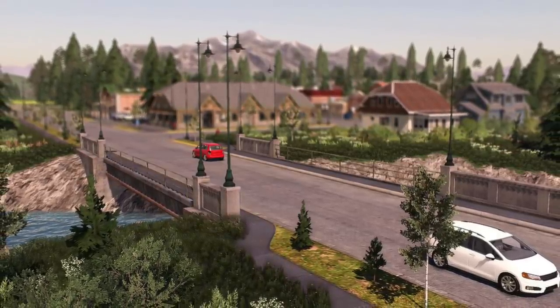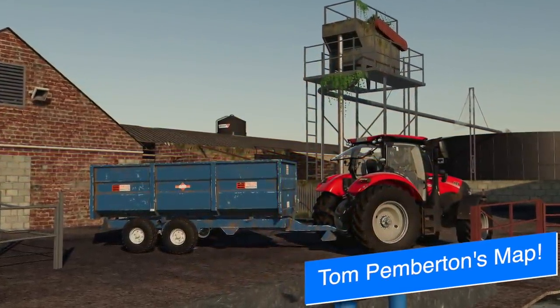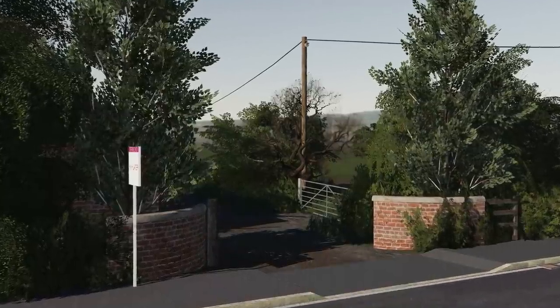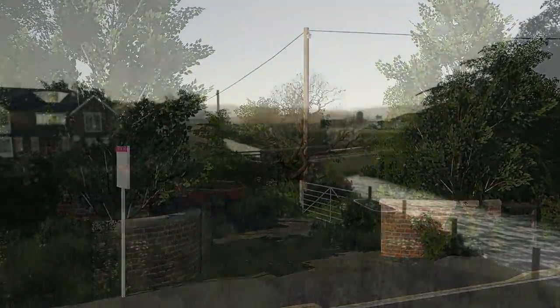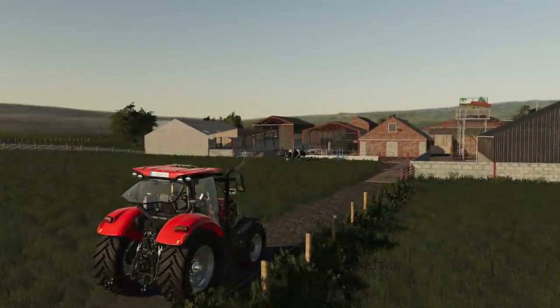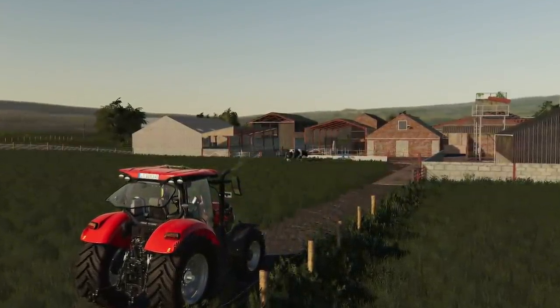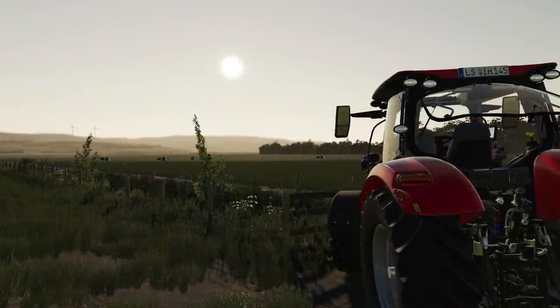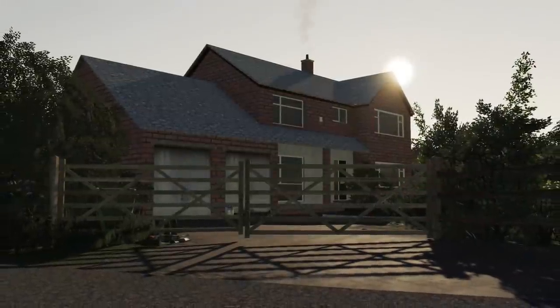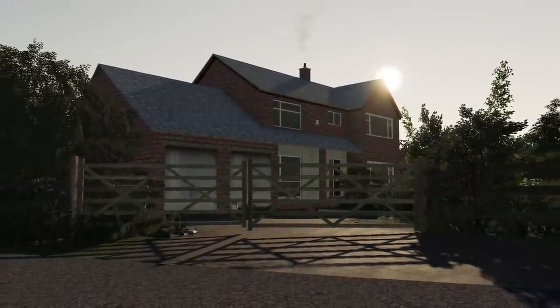MJ Modding posted some new screenshots around Tom Pemberton's farm — some pics around the map that he's got done so far. You can see things around the main farm and around town as well, going into the main farmyard. There's lots of cattle on this farm, huge detail, tons of custom buildings made specifically for this map. MJ Modding and their team have done an amazing job.